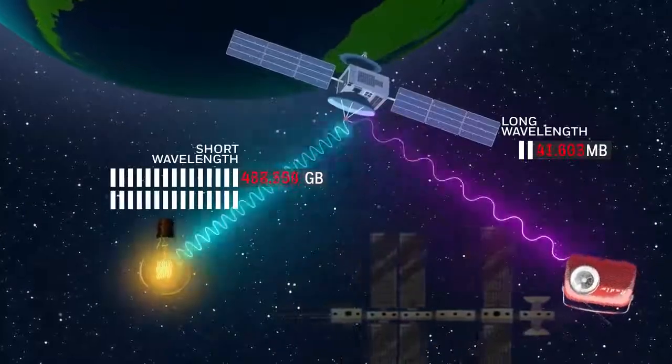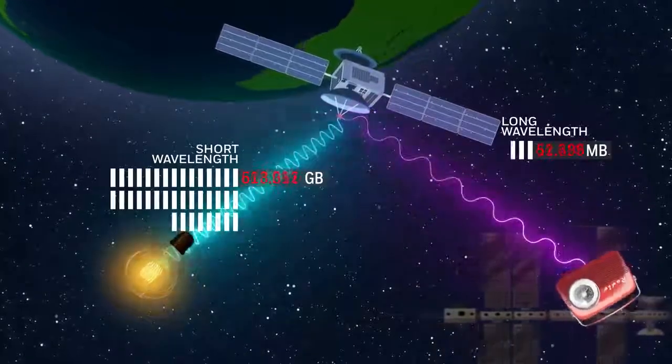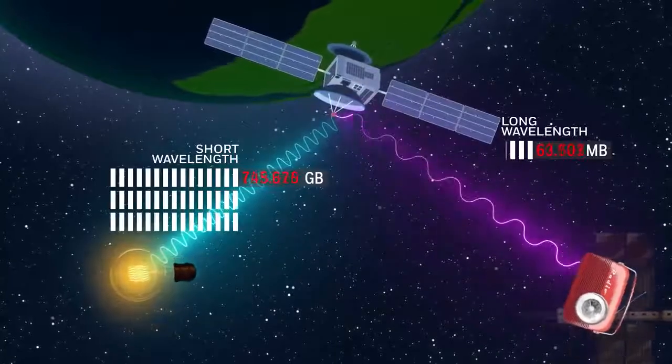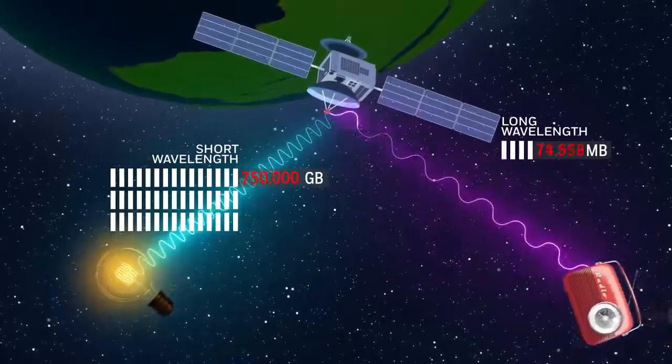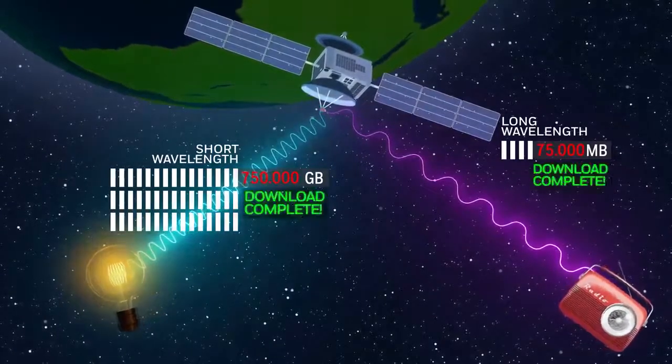However, since laser light is a much shorter wavelength than radio waves traditionally used for communication, lasers can transmit more information per second than radio waves. This allows for data transmission rates of hundreds of gigabits per second, compared to the tens of megabits per second you might have on your home internet plan.